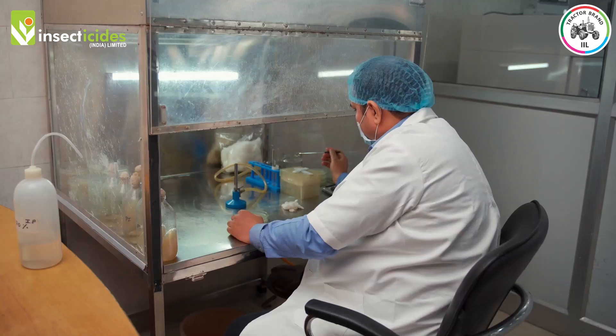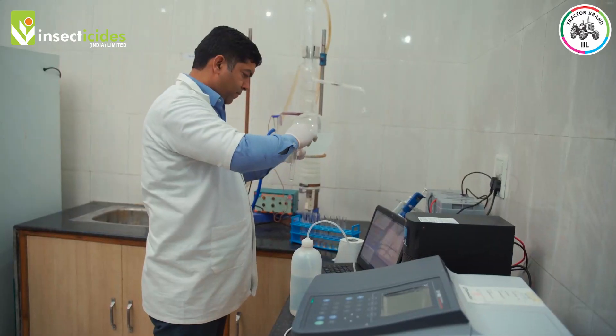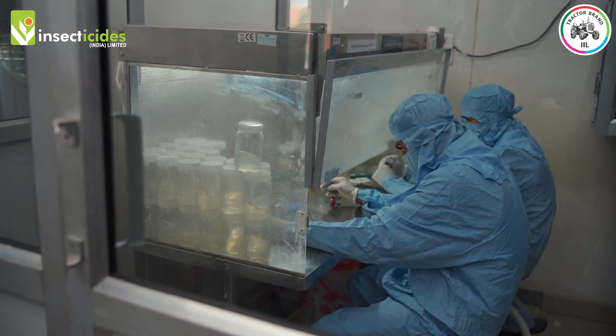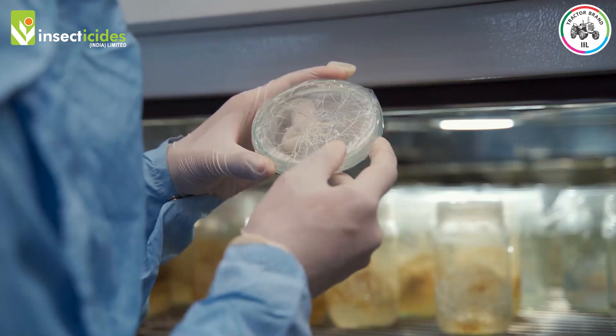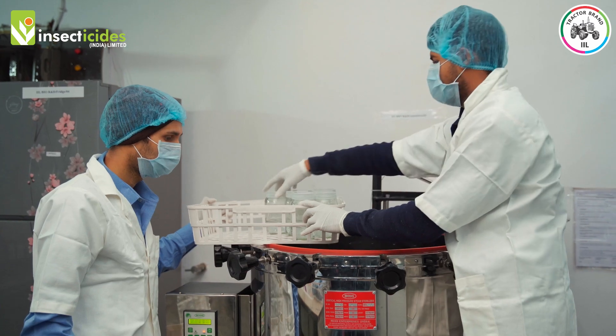It is equipped with all the ultra-modern facilities like microbiological and biochemical sections, rooms and instruments such as laminar airflow, BOD incubators, cryocentrifuge, and autoclave.